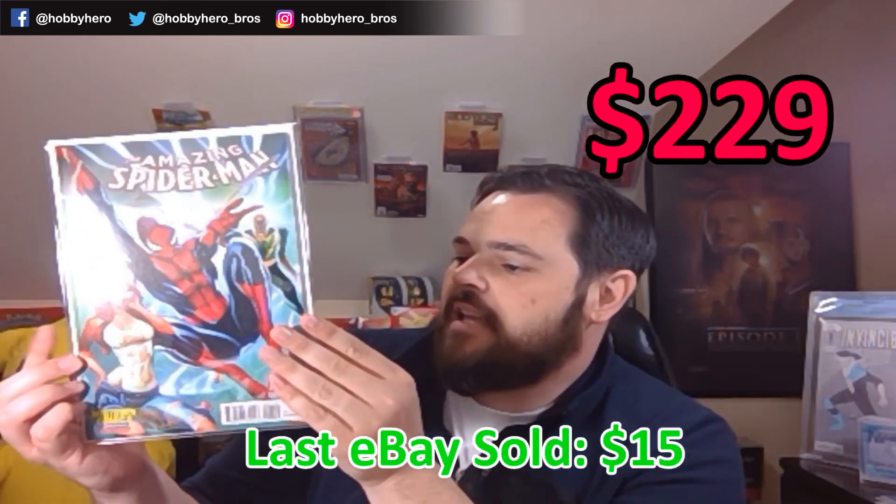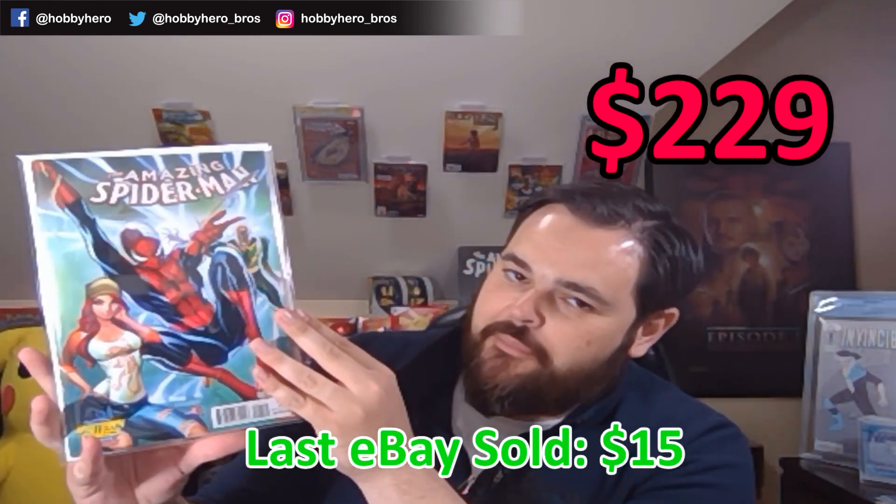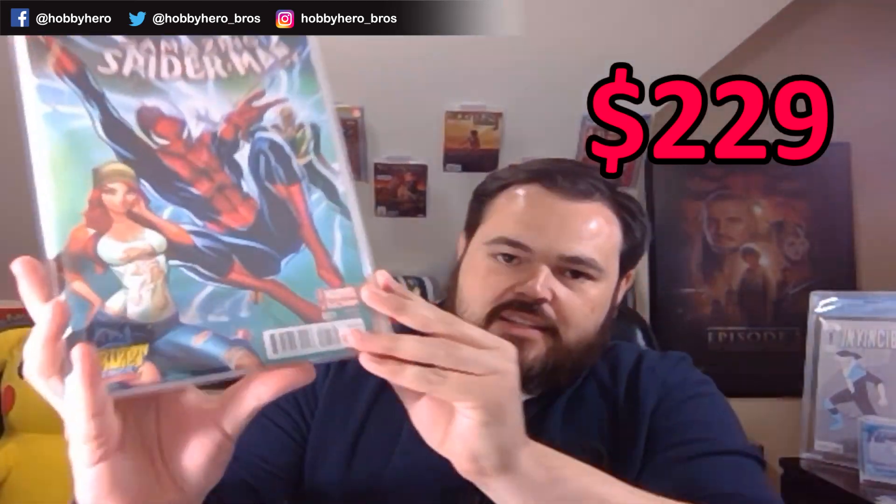We've got Amazing Spider-Man number one, Midtown New York Comic Con exclusive. Now this is a cameo of Silk, and again a J. Scott Campbell variant. We've got his Mary Jane — one of my favorite artists for Mary Jane and Black Cat. Very high grade comic, very thick comic; it barely fits in the Mylar. Nice one there.